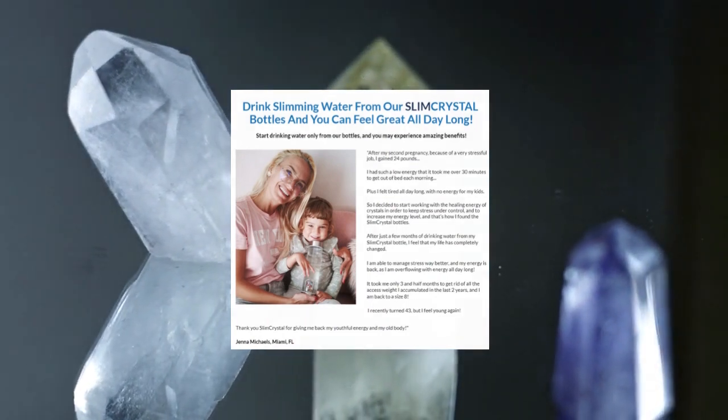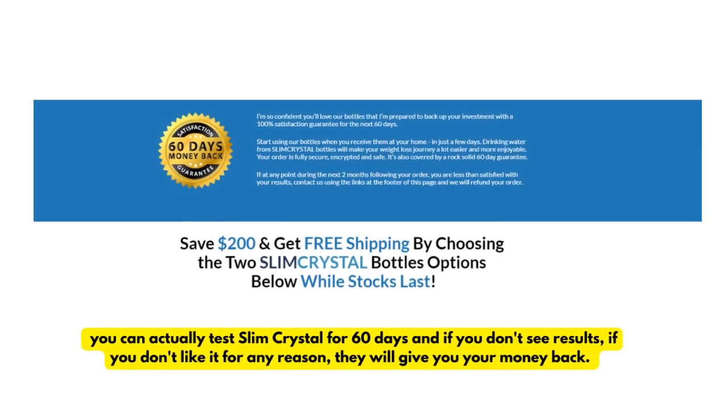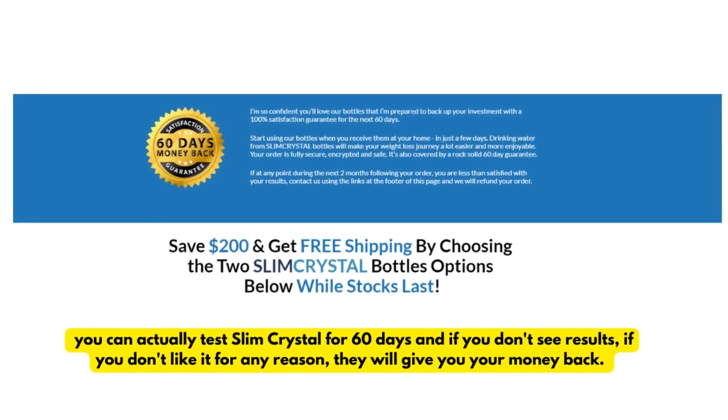There's something really important about this product that you need to know before buying it. You can actually test Slim Crystal for 60 days and if you don't see results, if you don't like it for any reason, they will give you your money back.